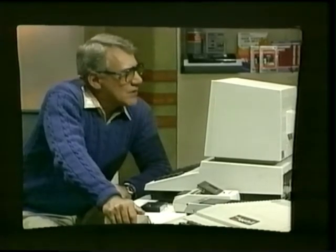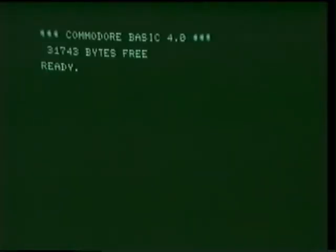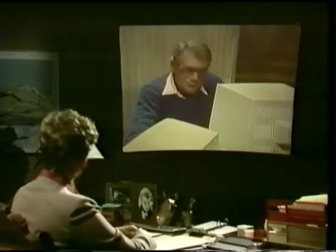Bits and bytes. So this is a 32K computer — 32,000 bytes. But didn't it say something about 31,000 bytes when I first turned it on? 31,743 bytes free. But why doesn't it say 32,000 bytes free? Because the computer has to keep some in reserve for various operating functions. When you turn the computer off, you make the entire program disappear from its memory. Now you know why the on-off switch is hidden out of the way.